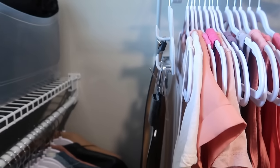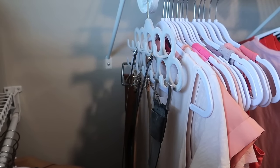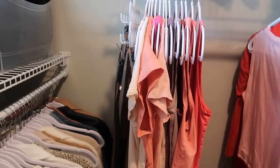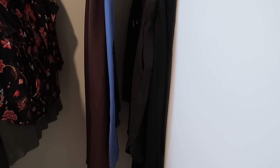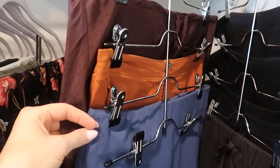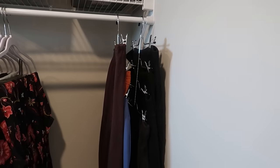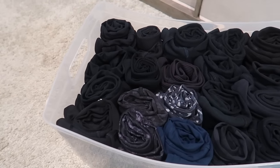This belt hanger from the Dollar Tree — just $1.25 — is perfect because you can easily get each belt on and off without removing others. And this pants/skirt organizer from Amazon utilizes vertical space rather than horizontal — she had the perfect number of skirts to hang right here, and now everything is grouped and organized.